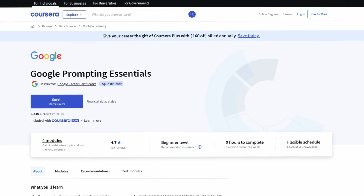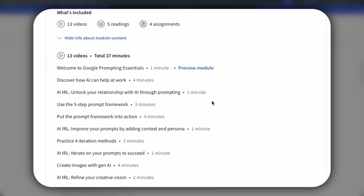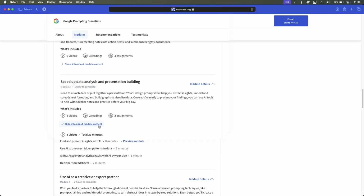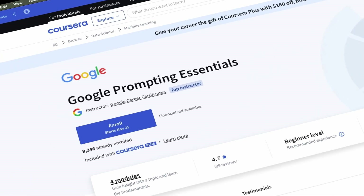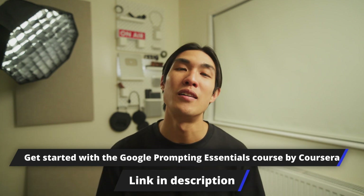I'd recommend you get started with the Google Prompting Essentials course on Coursera. This is a recent addition and from a data analysis perspective, it has so much to offer. You'll learn to use AI to extract information and automate your workflow, leverage AI to interpret and visualize your datasets, and use AI to do the boring repetitive tasks like data cleaning and formatting — which is definitely one of my top use cases. This course was developed by AI experts at Google, and once you complete it, you'll get a certificate you can add to your LinkedIn profile and your resume. So if you want to learn how to write effective prompts to speed up your data analysis workflow, get started with the Google Prompting Essentials course by Coursera using the link in the description below. And a huge shout out to Coursera for sponsoring this video.